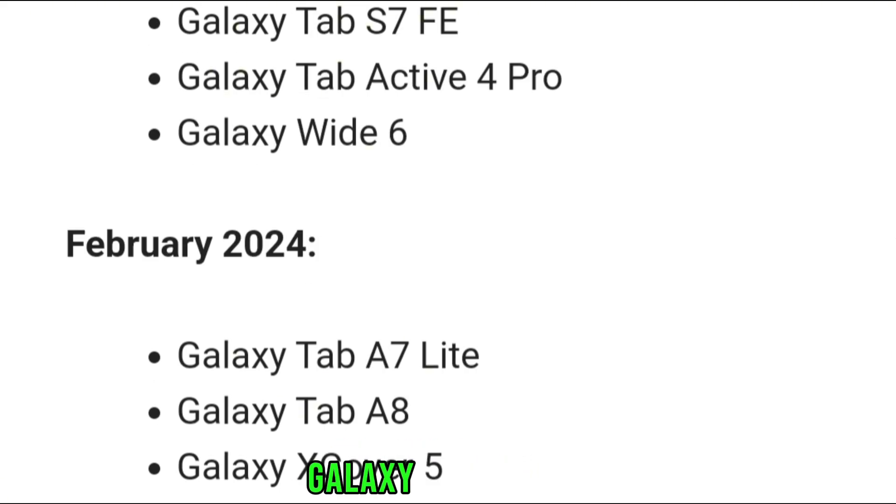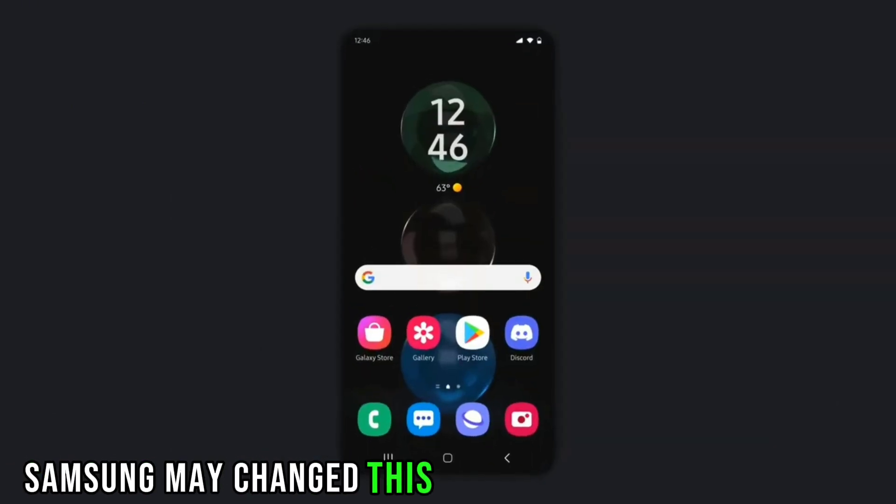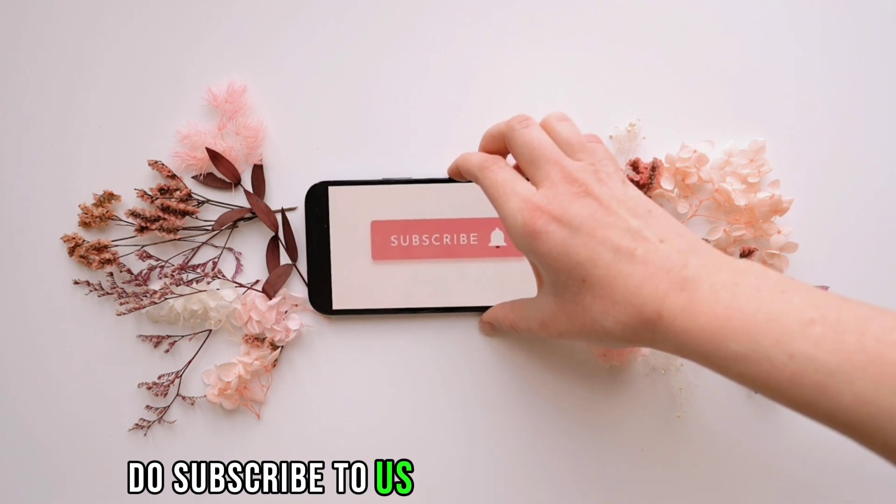February: Galaxy Tab A7 Lite, Galaxy Tab A8, and Galaxy X Cover 5. This was the complete timeline for the stable update. Samsung may change this according to conditions. Thanks for your time — do subscribe for more tech updates.